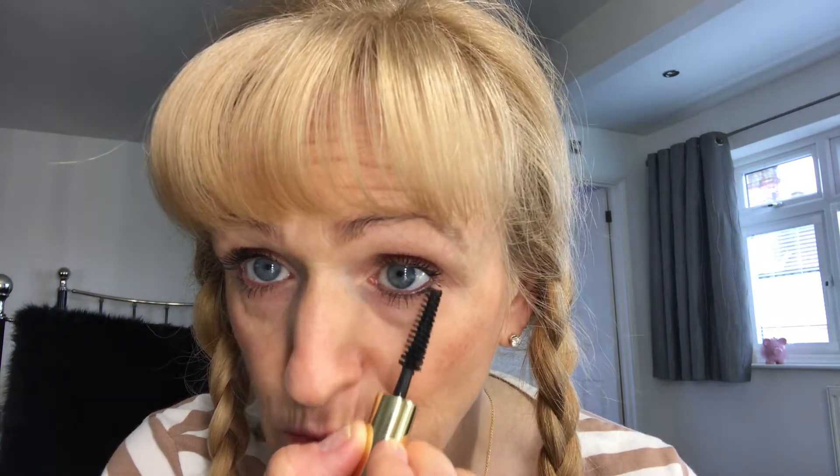That is only one coat and I don't think I'm going to need much more than that. It went on really quickly and very evenly. I'm very, very impressed — just one coat, which is very unusual for me. I really like the feel and texture of it, and I really like the brush. Yeah, excellent.